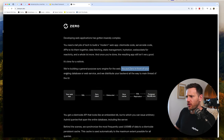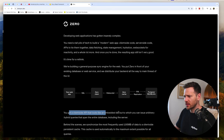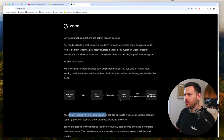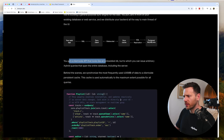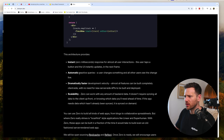Zero Sync is a general-purpose sync engine for the web. You put Zero in front of your existing database or web service and it distributes your backend all the way to the main thread of the UI. It's a way of querying data that syncs via WebSockets - if you make a change in one place the data syncs to the client. You get a client-side API that looks like an embedded DB. It syncs locally first, then synchronizes the most frequently used 100 megabytes of data to a client-side persistent cache, then syncs back up to the DB.